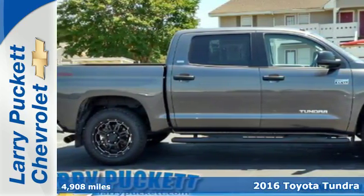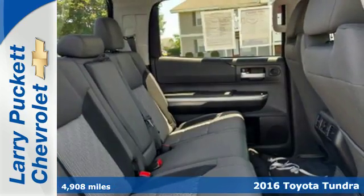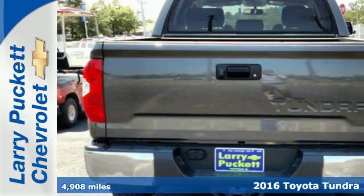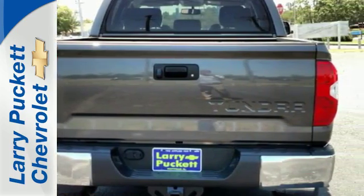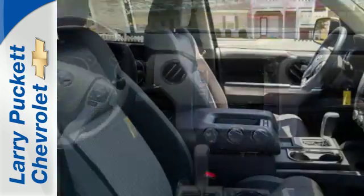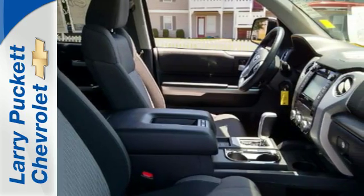It's a 2016 Toyota Tundra. Built to never back down, its tough frame and thoughtful interior provide incredible power, style and safety. The heartbeat of the Tundra comes from the i-Force V8 engine which provides impressive towing power while serving up amazing fuel economy.